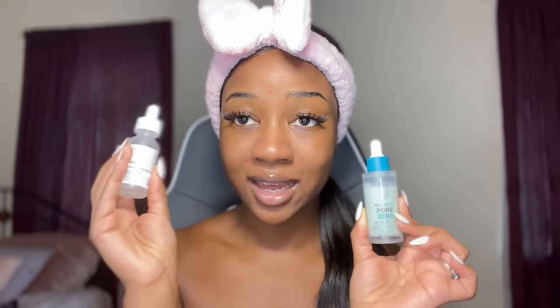I tend to use the Pore Zero serum from the Be The Skin Korean skincare line — it's very good for acne, but I use it mainly for skin texture, which is my biggest concern. I apply just a few drops onto my skin. I also want to mention that before applying the serum I wait about 10 minutes for my toner to absorb properly, because applying products within two minutes of each other means they'll mix together and not penetrate into your skin in layers.